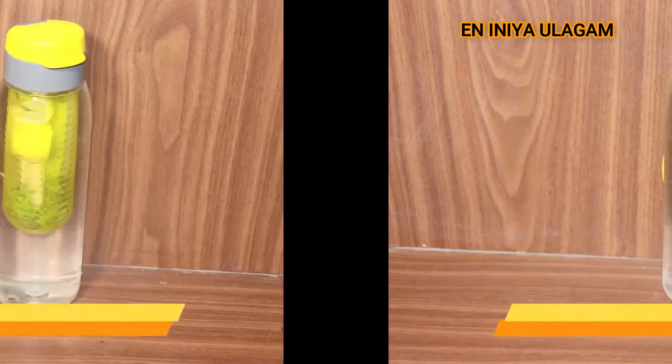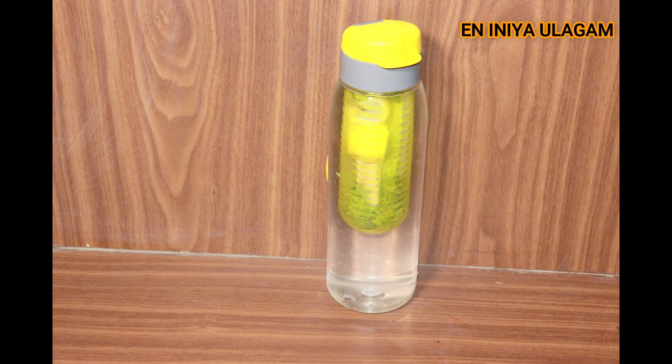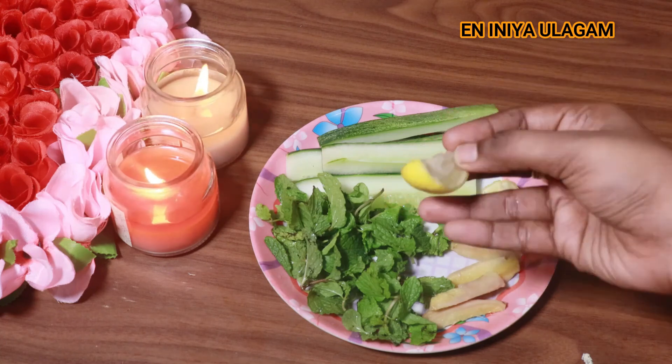The next recipe is Lemon, Mint, Cucumber and Ginger. We will use the cucumber along with lemon, mint and ginger for this detox water.